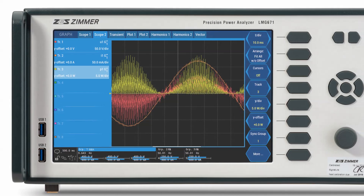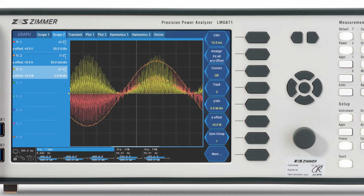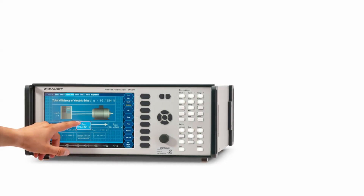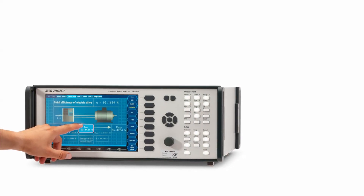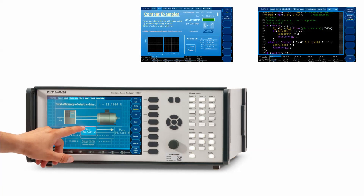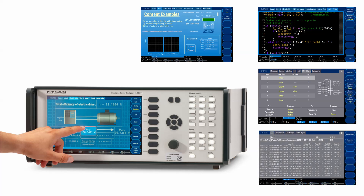The LMG600 achieves top accuracy and versatility in the market. It is therefore intriguing to present and investigate it as a smart battery testing system. Such a system will benefit from four key components of the LMG's core functionality: the custom menus, the script editor, the general purpose input-output interface and the continuous data logging and exporting capability.